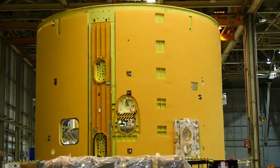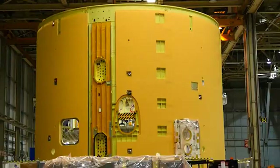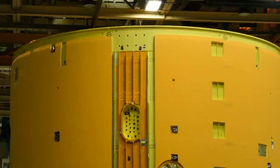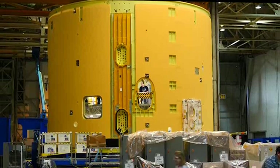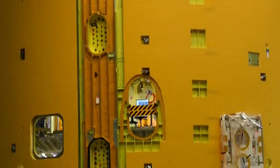The intertank joins the liquid oxygen and the liquid hydrogen tanks together. The intertank houses the part of the brains that will help power and control the rocket in flight. The intertank will soon be mated with other sections of the core stage to make up the forward join. Once the intertank, liquid oxygen tank, and the forward skirt are joined, it will actually come to life what the actual structure is going to look like — the actual rocket.